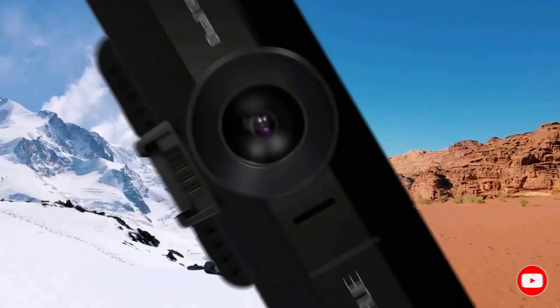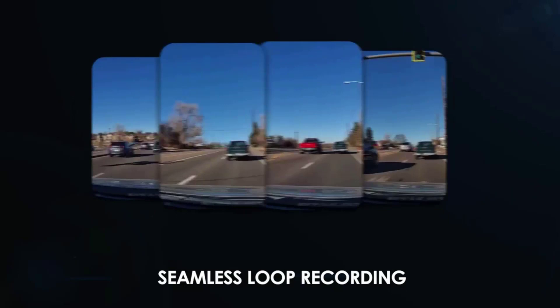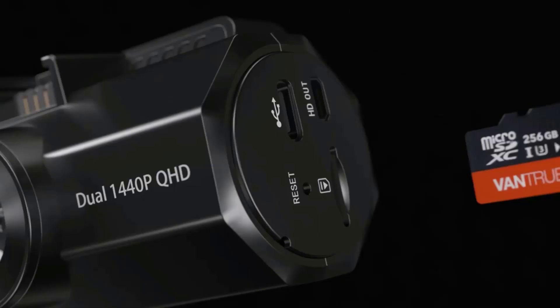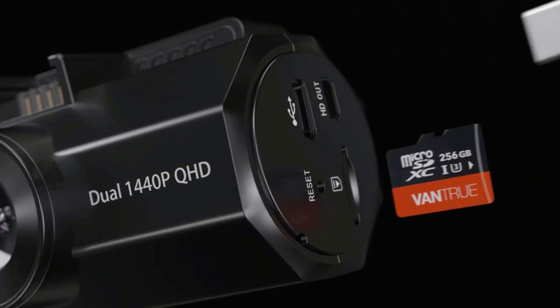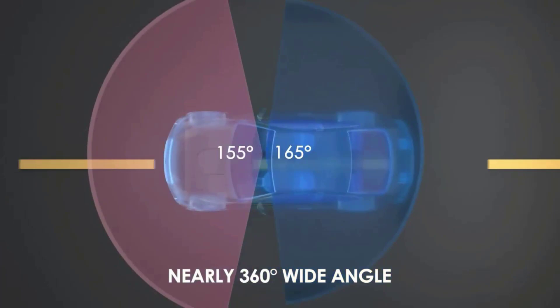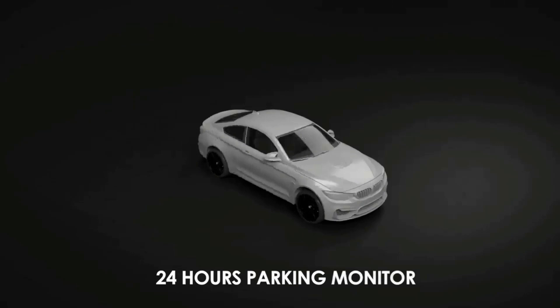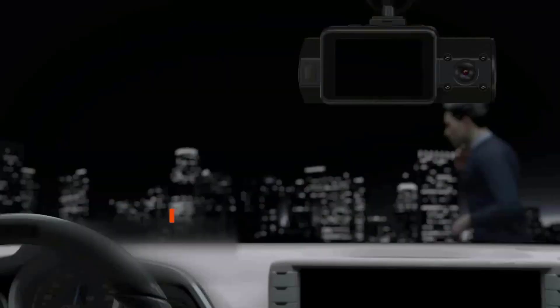Better night vision is delivered via an advanced Sony sensor with upgraded WDR technology, which intelligently balances exposure to deliver clear, high-quality video even in low-light or strong-light environments. Four infrared LEDs enable you to record flawless video when the passenger cabin is dark. Continuous firmware updates ensure improved features and functionality, so you can always improve the performance of your N2S with the latest update.